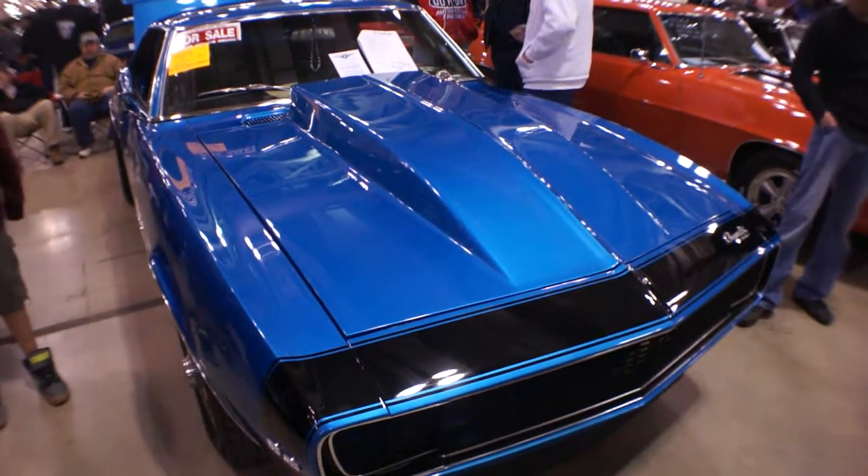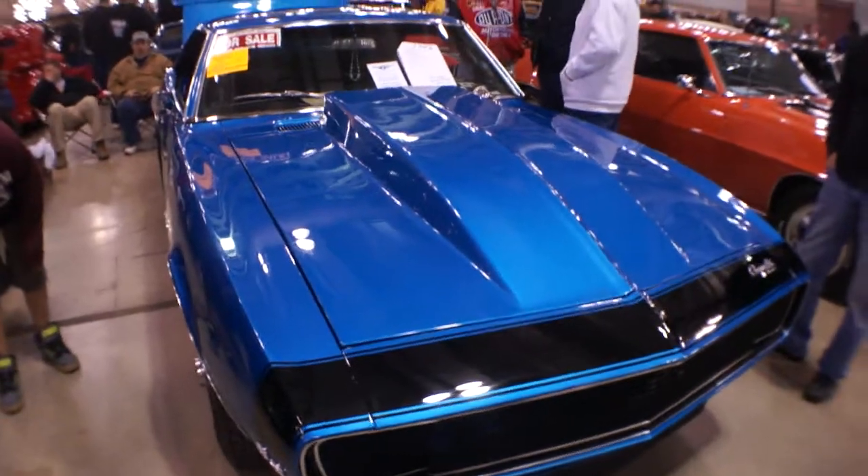I have the owner here; he's going to tell us a little bit about it. Good morning, how you doing? Great, beautiful car. So what do we got?